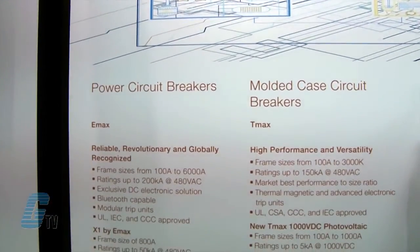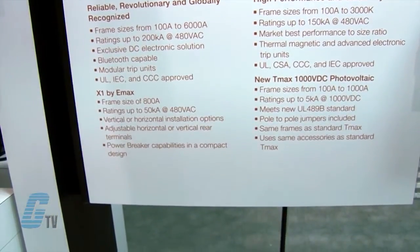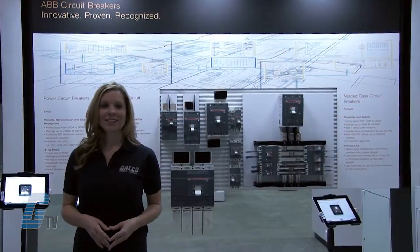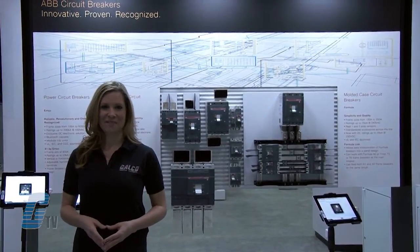The T-Max 1000 Volt DC Photovoltaic also meets the new UL489B standard. If you would like to know more about the standard T-Max circuit breakers, check out our other videos on GTV.